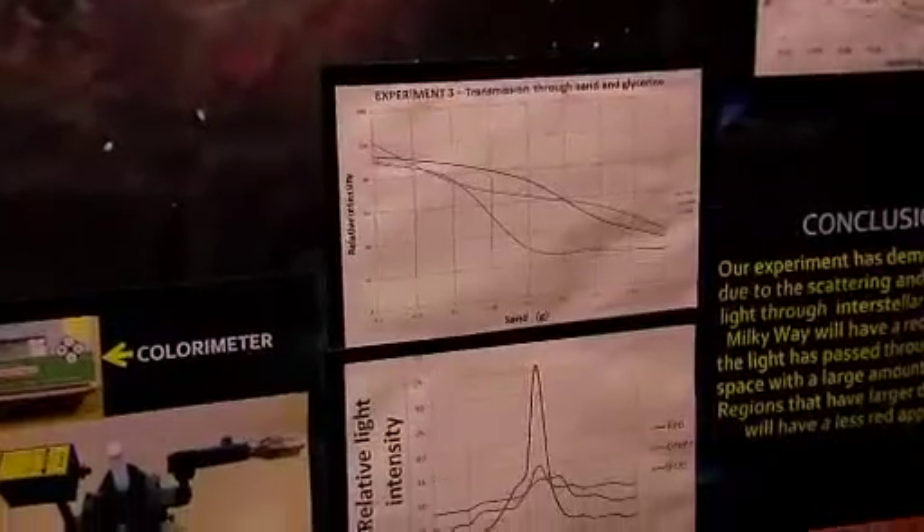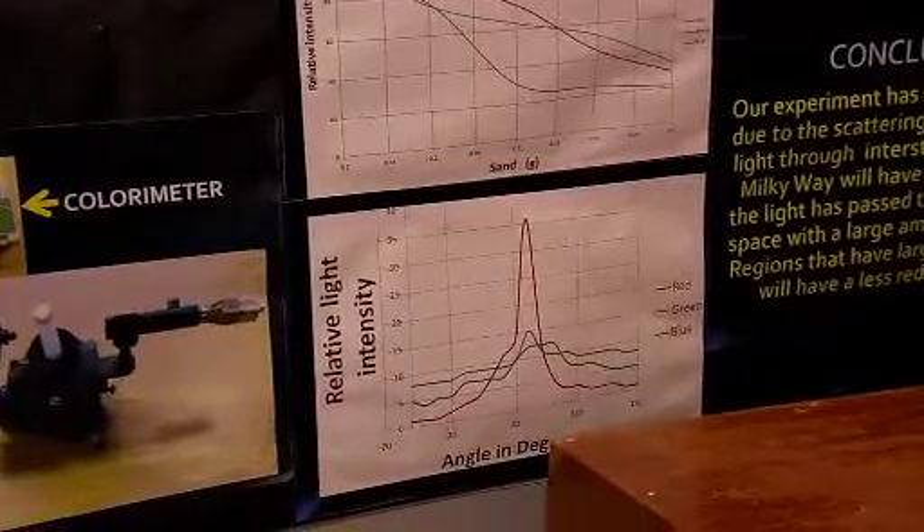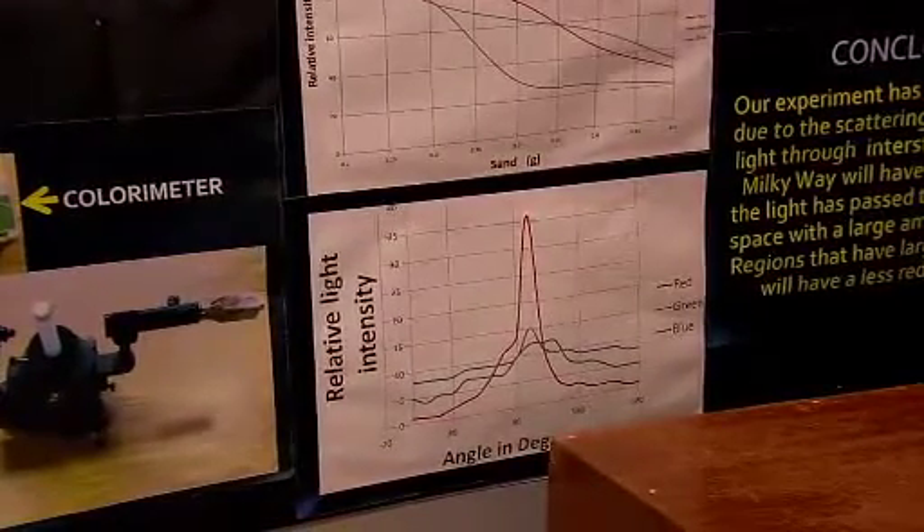Tell us about how you actually conducted the experiments. What did they involve? We thought of four different ways of experimenting and simulating how the galaxy works. We used flour to simulate dust in the galaxy and used different lights to simulate the stars in the galaxy, and how the dust affects the light and how it changes and scatters.